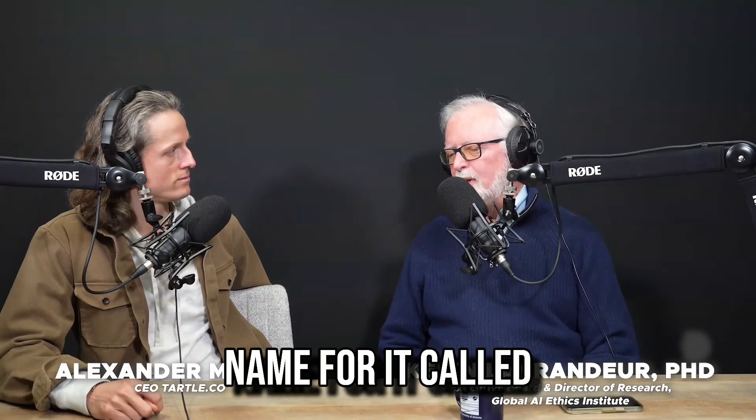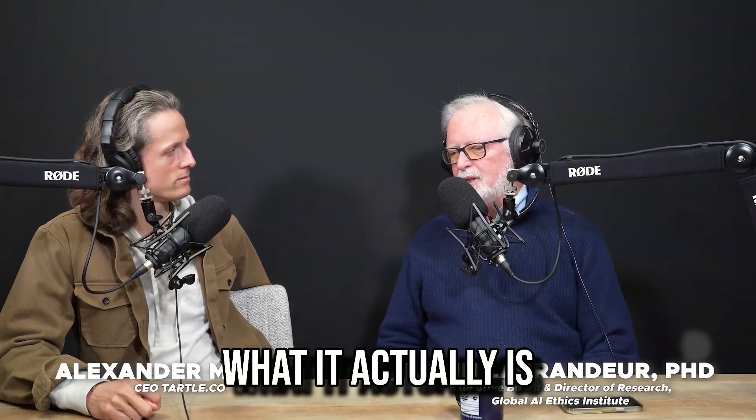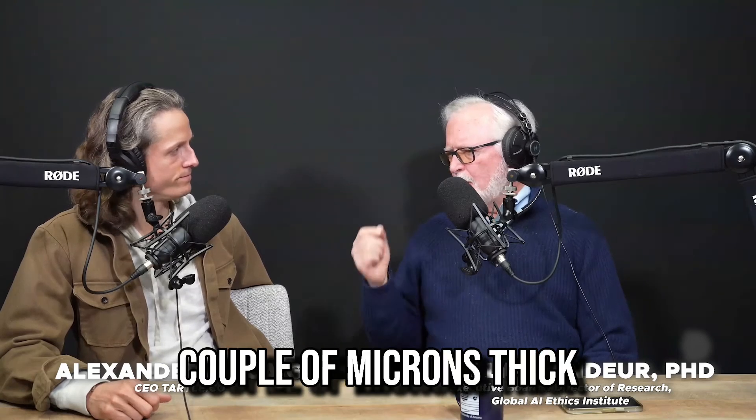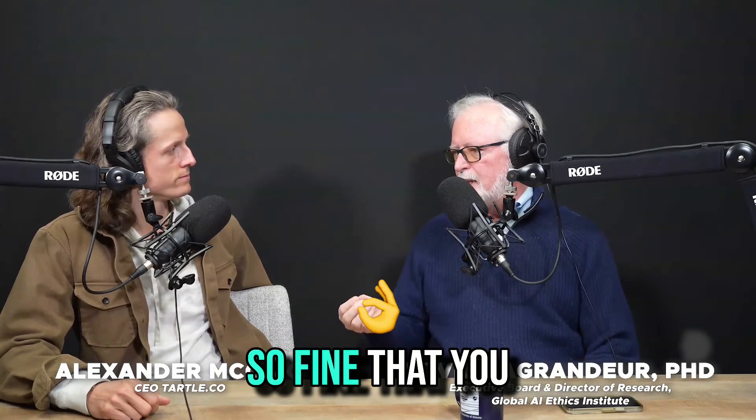Musk made up a name for it called Neural Lace, the actual implant. What it actually is, is a simple, very fine mesh that's like a couple of microns thick, so fine that you could fold it up and fit it in a syringe.